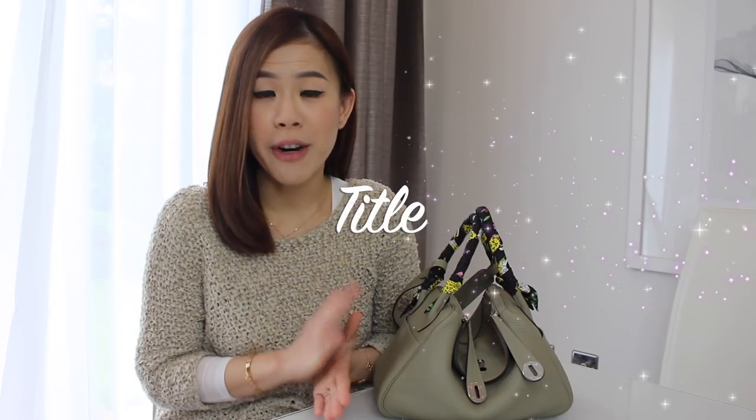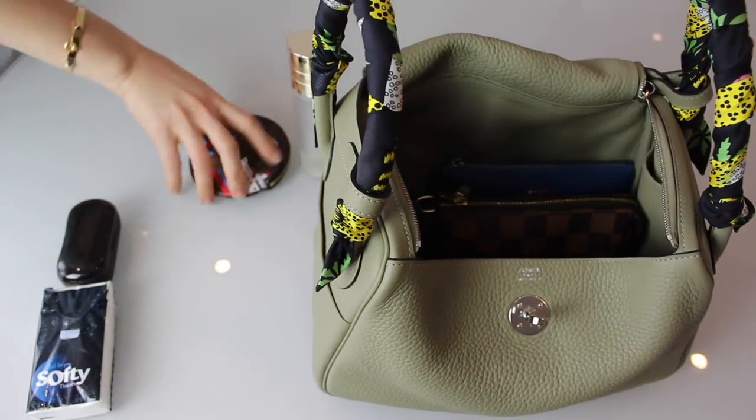The Lindy 26 might look very small but it's actually very roomy — I can fit all my daily essentials with a lot of room left. However, I don't recommend filling the bag to the brim because it can start to look boxy, and I really want to keep the slouchy look of a Lindy. The bottom of the inside is made of smooth leather, so if you're not using a bag insert, make sure you're not leaving anything sharp inside that can scratch the leather — for example, keep your keys in a key holder or a pouch.